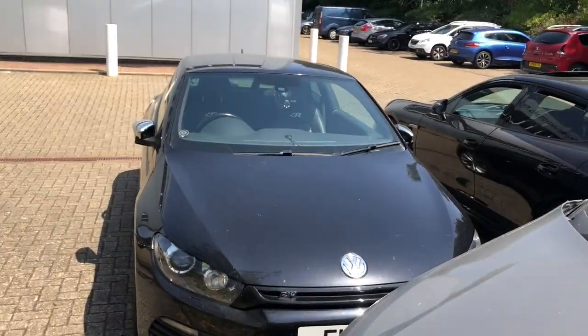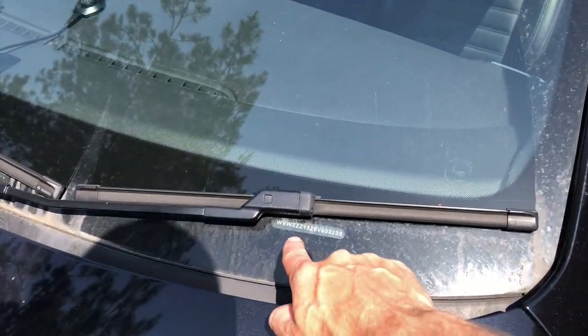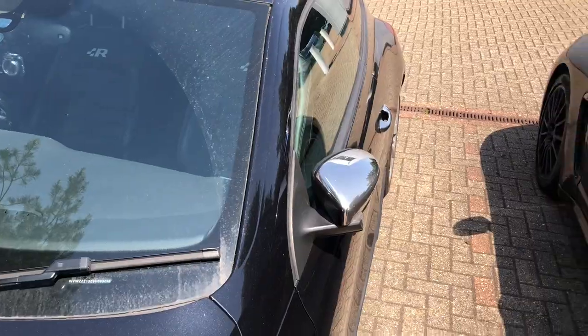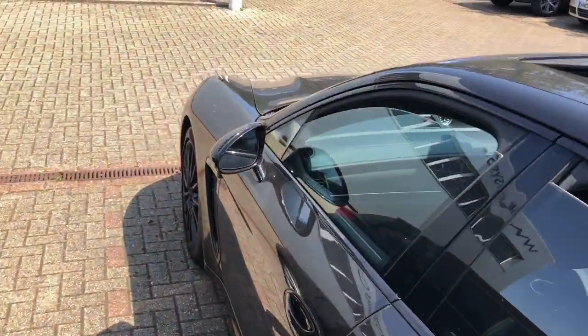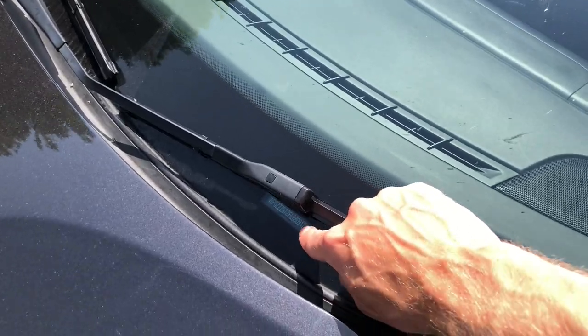Let's move to another vehicle. So we've got a Volkswagen Sirocco here. Again, same location — chassis number at the bottom right corner, passenger side. I'll show you on the Porsche as well. Here we move and again the chassis number is just there.